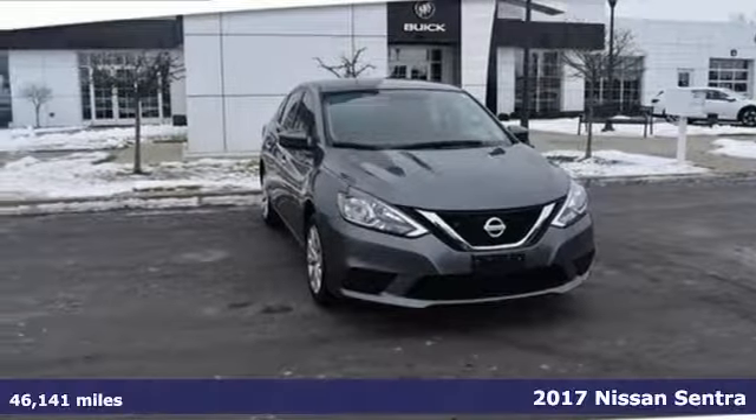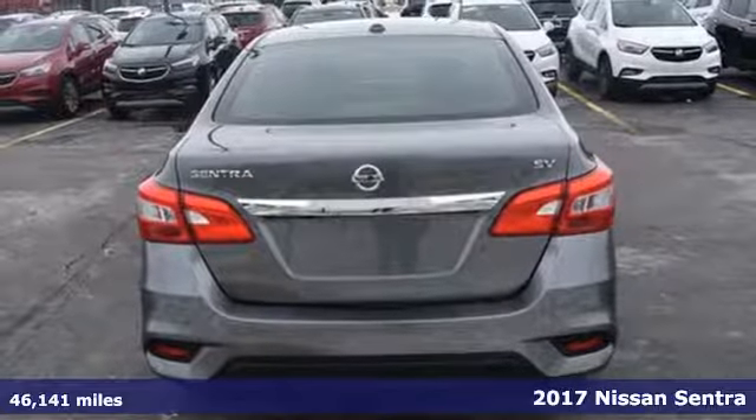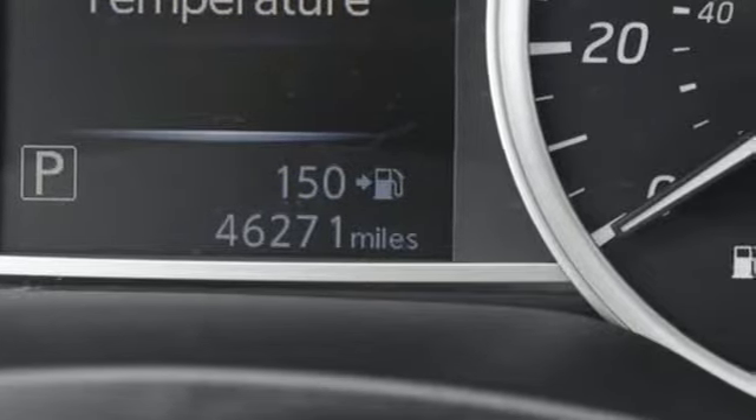It's a 2017 Nissan Sentra. Who says your commuter car has to be a commuter car? Upgrade your drive with this Sentra, and with features like these, every drive is a pleasure.